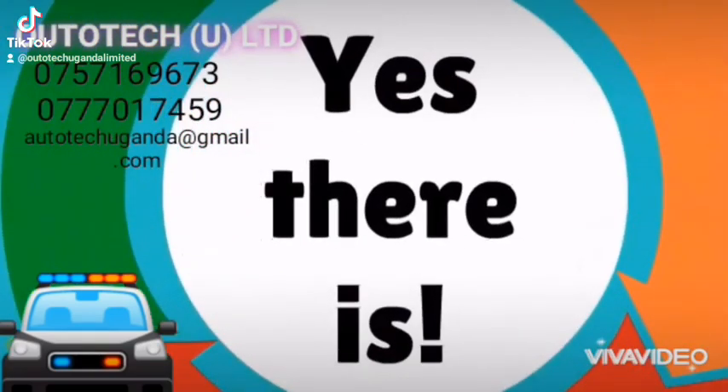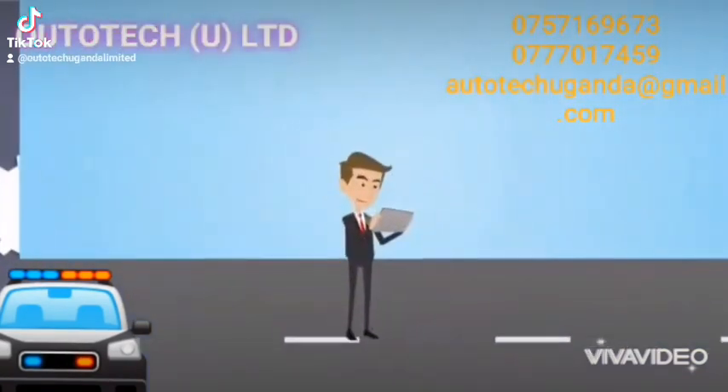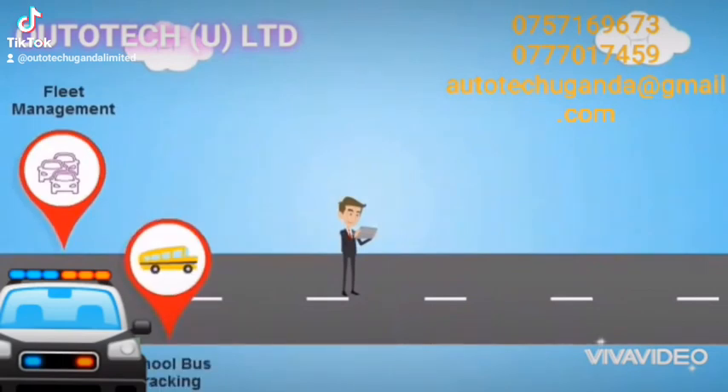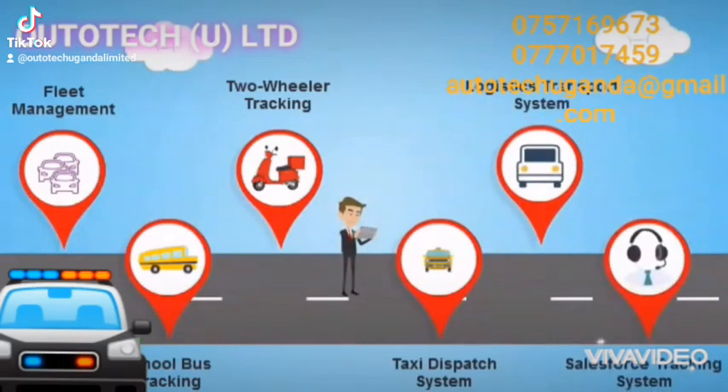Yes, there is. Technologies we use to provide operational efficiencies. We offer a variety of solutions: fleet management, school bus tracking, two-wheeler tracking, taxi dispatch system, logistic transport system, and sales force tracking system.